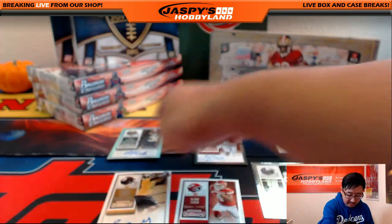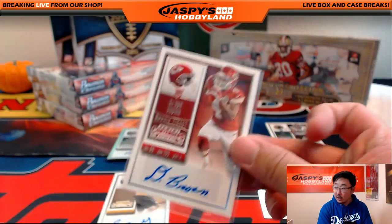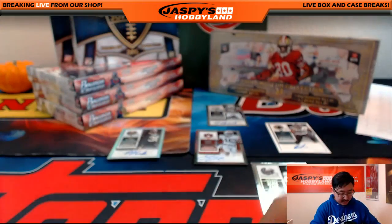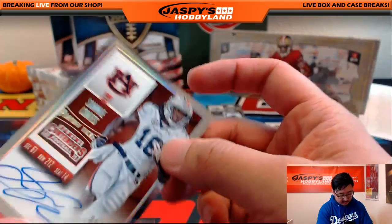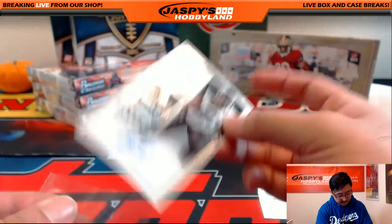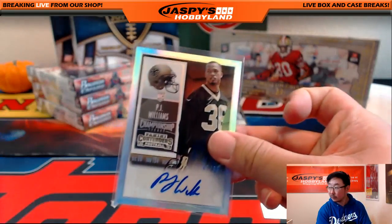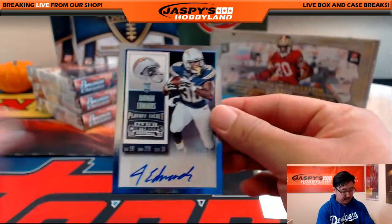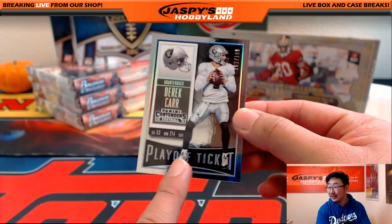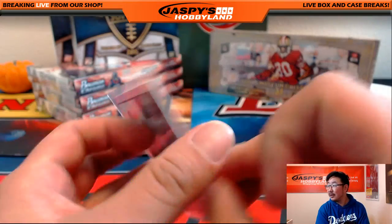That wasn't so bad — 1, 2, 3, 4, 5, 6 autographs in this one. Chiefs with an auto. Quez Golsan, Steelers auto, and another Steelers auto — Sammy Coates, nice one. Sammy Coates doing all right this season. Jaguars with an autograph. Saints with an out-of-99 auto. Chargers with an out-of-99 autograph. Derek Carr playoff ticket, 162 out of 199.